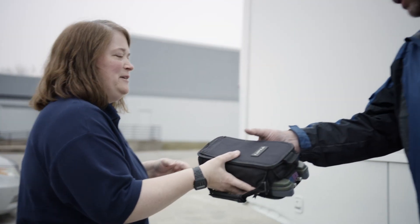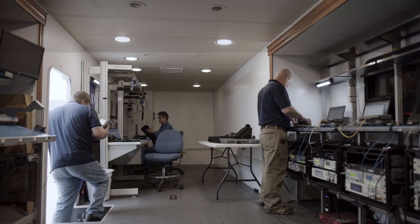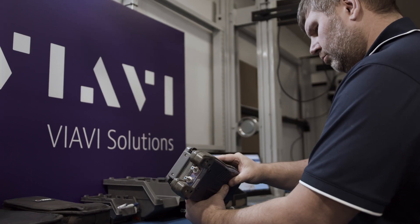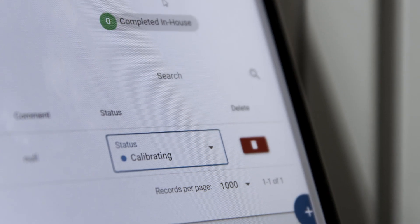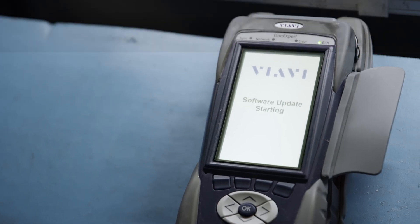Simply drop your instrument off at the end of the day and we'll work overnight to ensure it's ready to go first thing the following morning. Our service technicians break the instrument down for calibration. We verify the serial number and perform functional verification to ensure your instruments are working properly. We review the firmware and software to ensure it's on the most functional and secure version approved for your company.